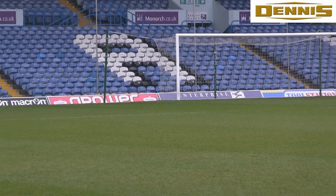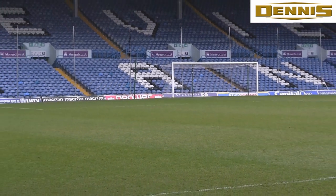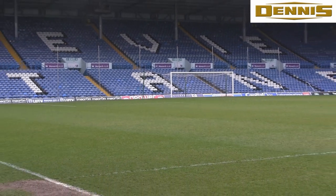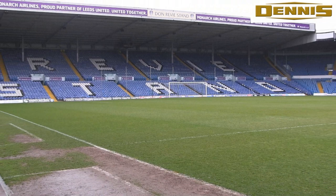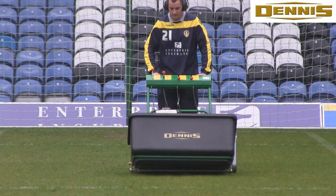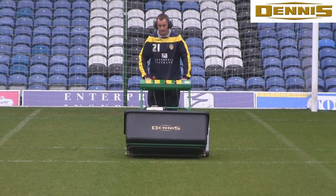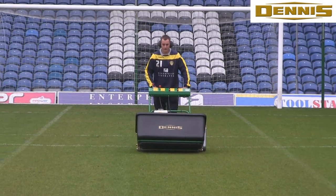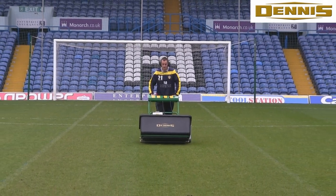At the ground we've just recently bought two new Dennis G860s with eight blade cylinder cassettes and two tungsten tip 30-cut cassettes. We've also got another Dennis G860 that's been here for ten years, which has a six blade 30-cut cassette and a scarifier attachment.